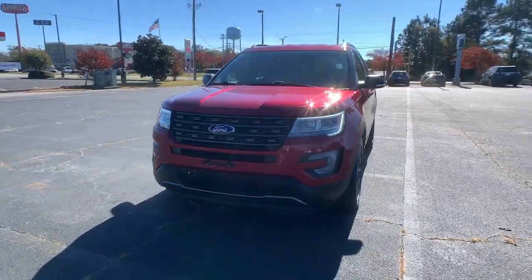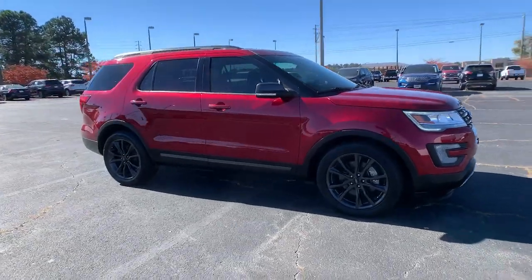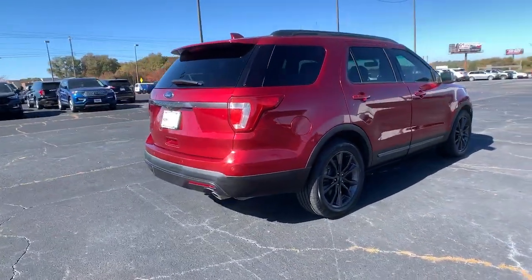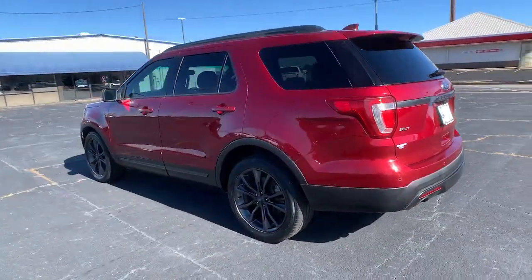Go home happy with the 2017 Ford Explorer. With less than 80,000 miles on the odometer, this vehicle provides excellent value. Handsome and rugged, this Explorer delivers solid midsize SUV versatility.